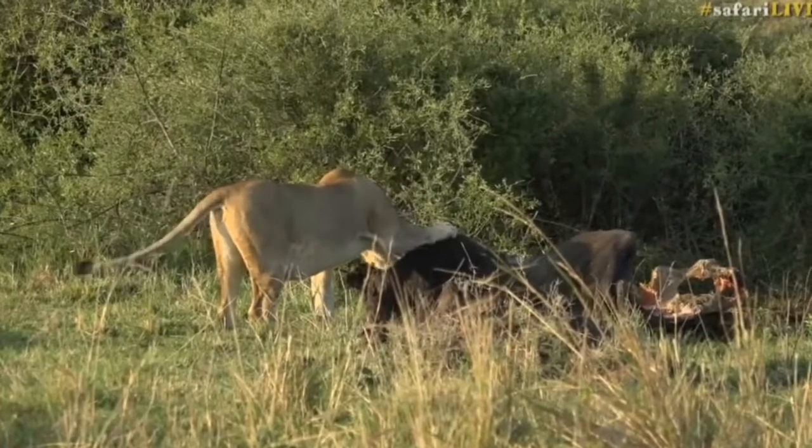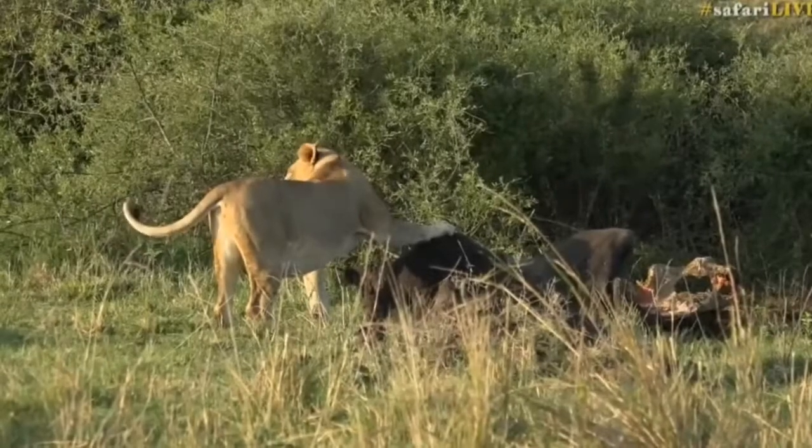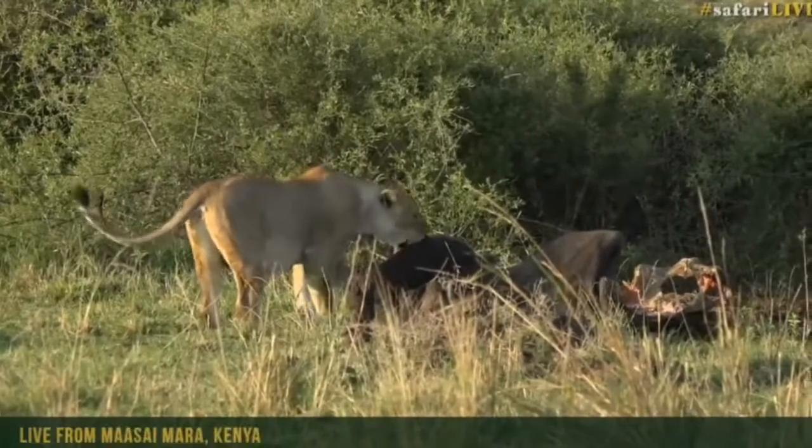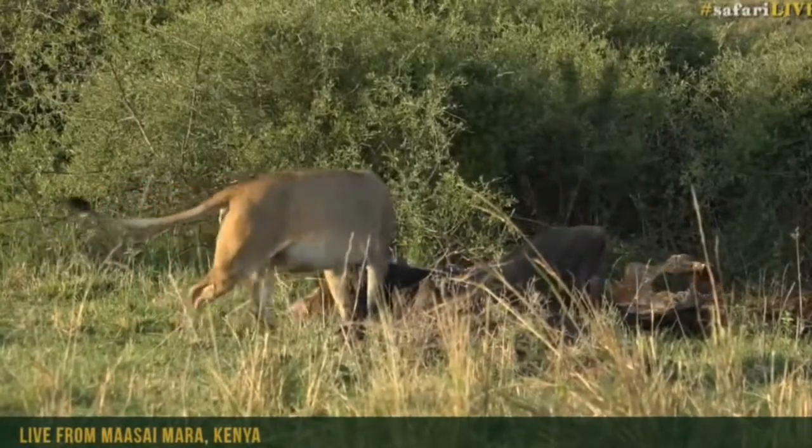That smells delicious, doesn't it Manu? Doesn't that just give you a burning desire to eat some breakfast? That's at least a day old, judging by the scent that's wafting over us.